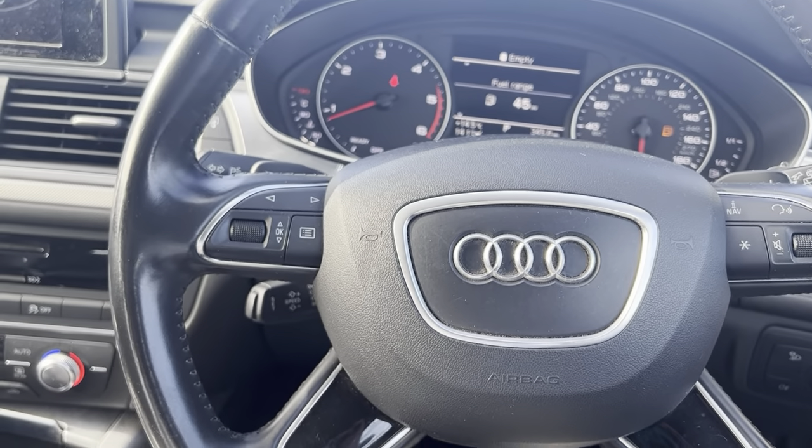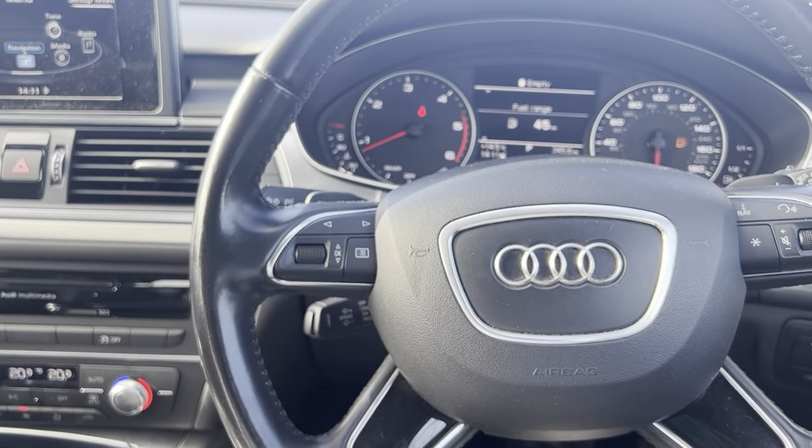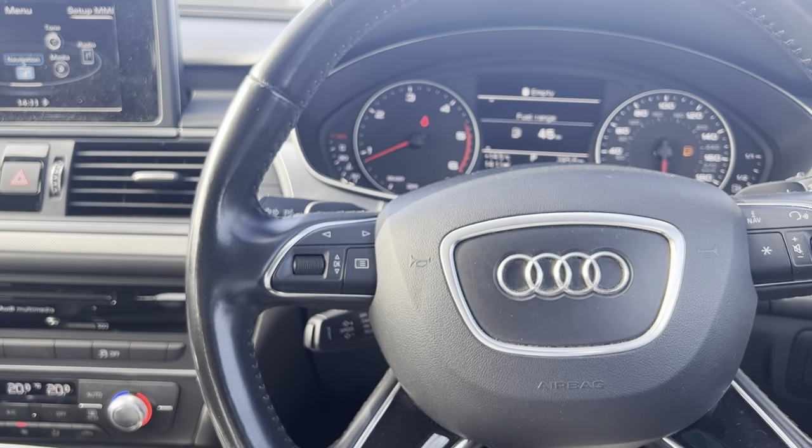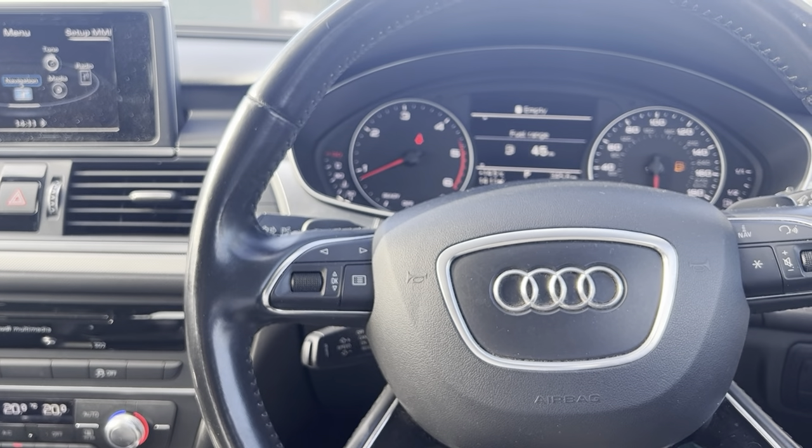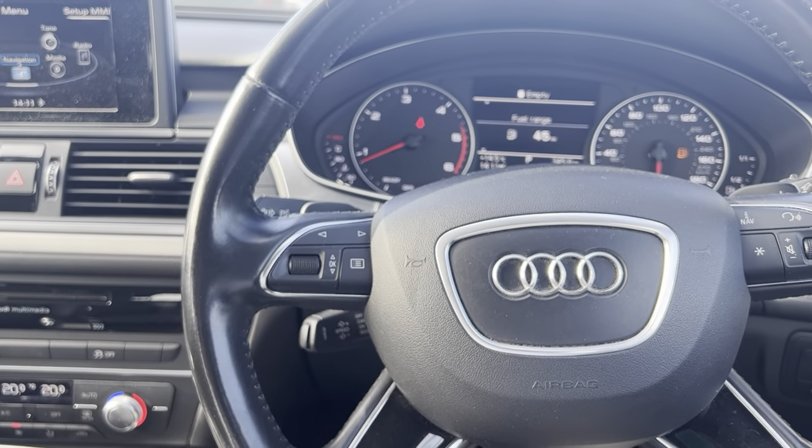If you are interested in the vehicle, head over to carfirm.co.uk where you can reserve it. We do offer great finance packages, extended warranty options, and paint protection. Thanks guys.